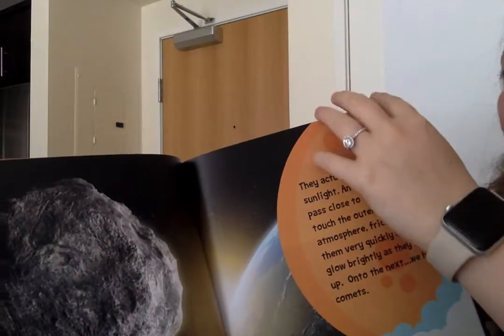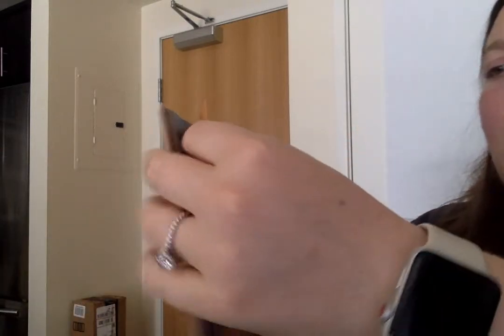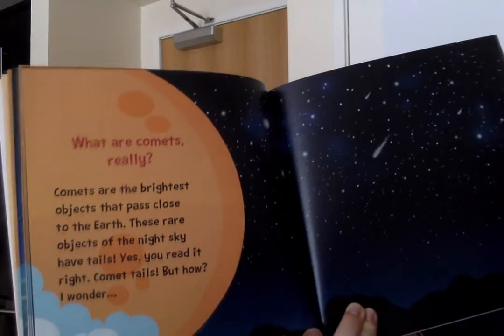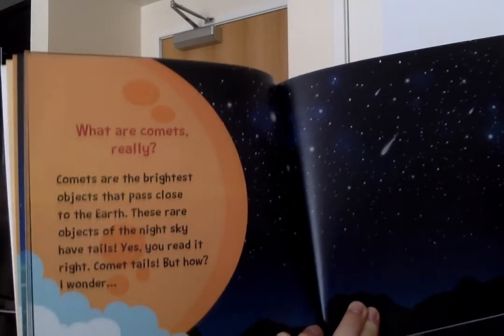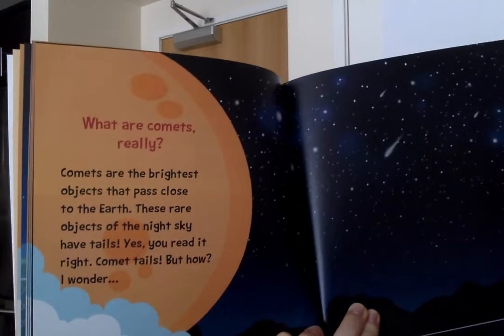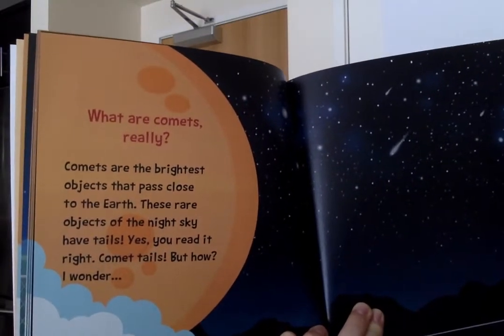So asteroids are the leftovers in the sky. What are comets, really? Comets are the brightest objects that pass close to the Earth. These rare objects of the night sky have tails. Yes, you read it right. Comet tails.